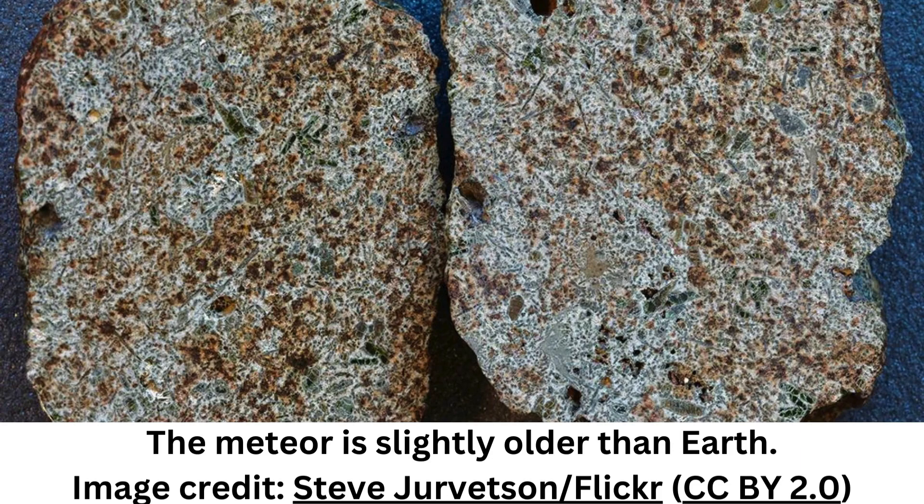The newly discovered meteorite Erg Chech 002, EC 002, originates from one such primitive igneous crust and has an andesite bulk composition. In May 2020, in the Erg Chech region of the Sahara Desert in Algeria, scientists discovered several pieces of meteorite like no other we have found.